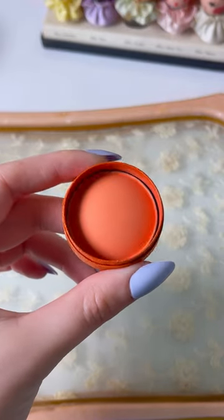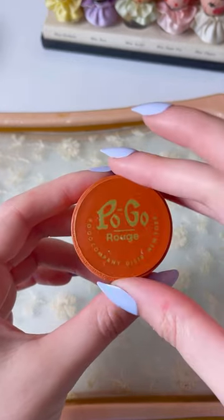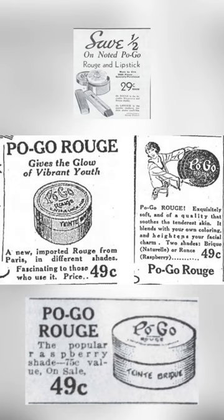It always amazes me when I find products that are this old that are in such great condition, and I think the puff for this rouge is absolutely adorable as well. I'll be inserting some advertisements courtesy of the Makeup Museum blog online — they're always a great resource for researching vintage beauty products.